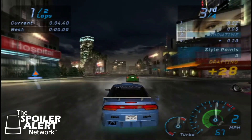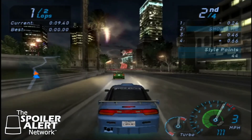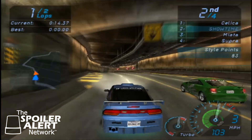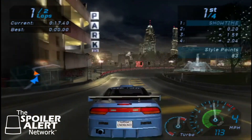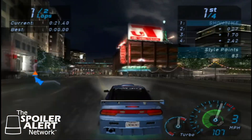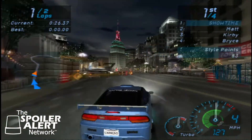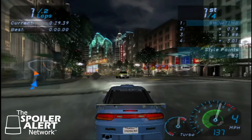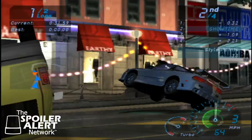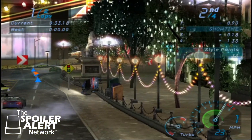I'm gonna draft behind this guy, get some speed built up, cut down that wind resistance. Of course, I'm not close enough to draft — just smashing into every wall. This game was nice because it didn't matter how much you crashed — it didn't cost you anything to fix up your car. Your car was just automatically fine by the next race. And now I'm flying through the air!